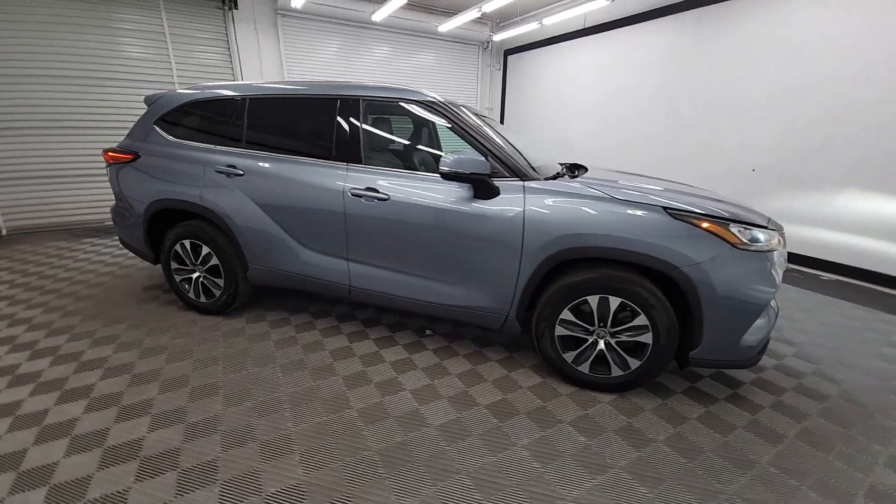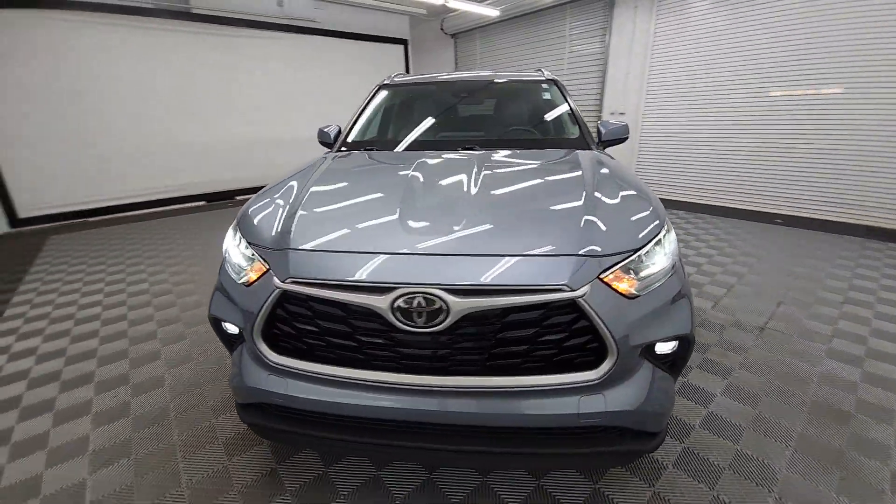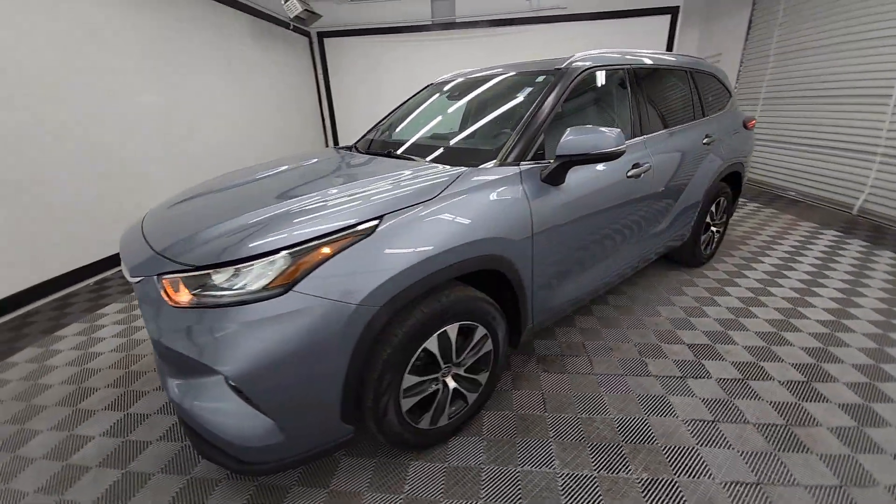Here is a wonderful 2020 Toyota Highlander. With less than 90,000 miles on the odometer, this vehicle provides excellent value.